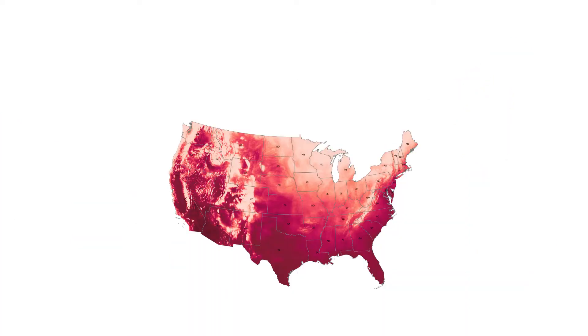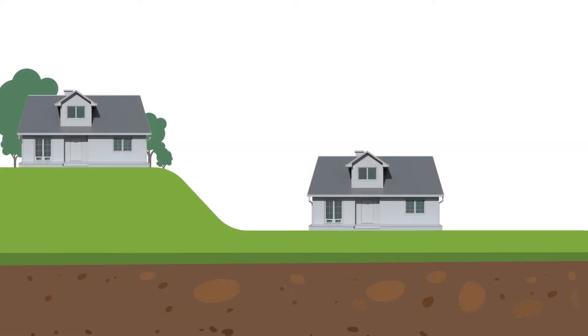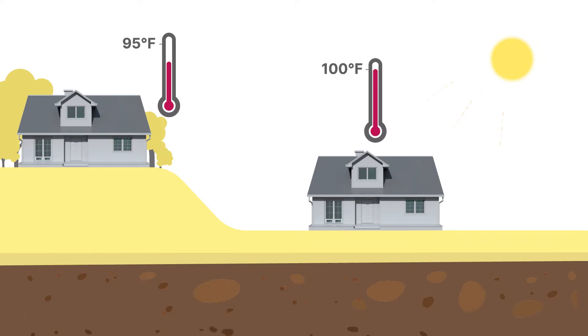To start, the model calculates the average high feels-like temperature at a specific location for the hottest month of the year, based on 10 years of historic data. It also notes differences or temperature anomalies between properties in close proximity to one another, caused by factors such as elevation, green space, or building development that would change how heat is felt by someone at that location.